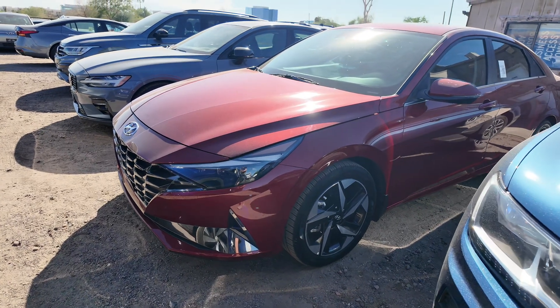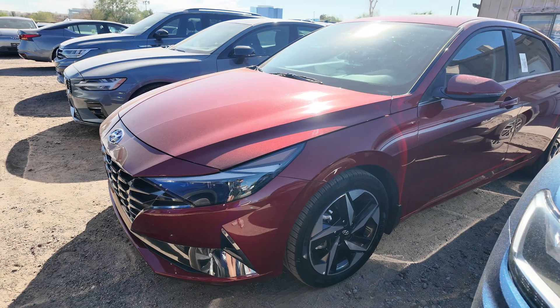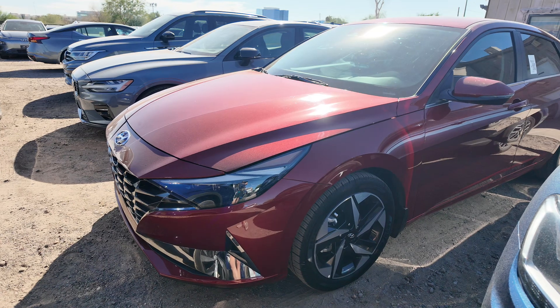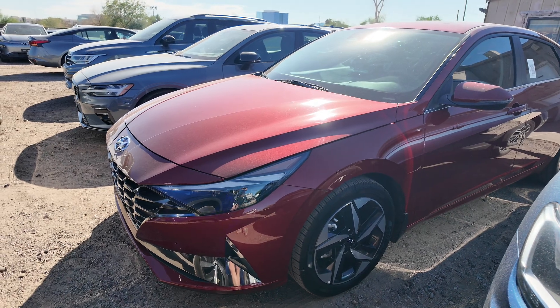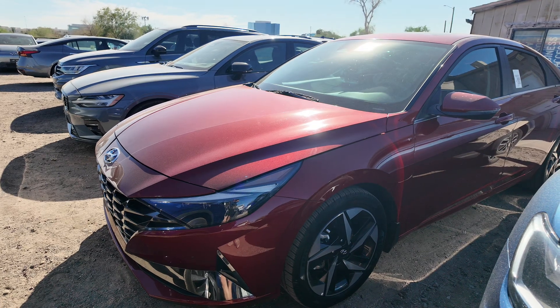The odometer reads 20,738 miles. You're going to be getting the Scarlet Red Pearl exterior paint with the black interior. Front wheel drive, a 1.6 liter four-cylinder engine with a six-speed automatic transmission. It gets 49 miles per gallon in the city and 52 on the highway, which is absolutely legit.